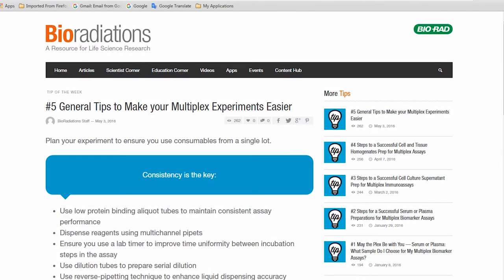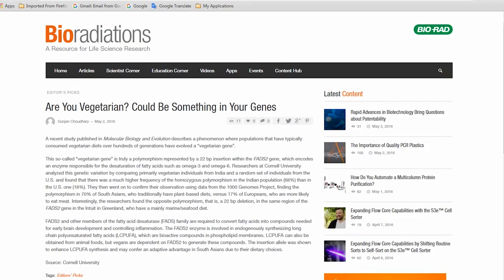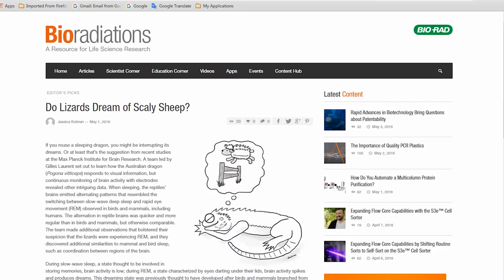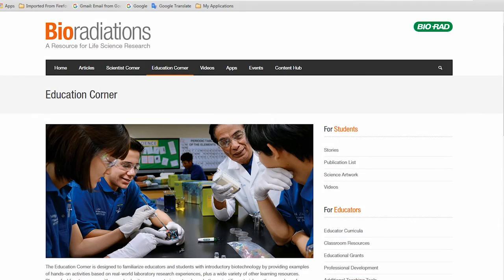And finally, our latest lab tips help ensure the success of your multiplex immunoassay experiments. All this, plus learn about vegetarian dreams and reptile dreams in our editor's news picks, and find upcoming events and resources for educators. It's all on BioRadiations. See you there.